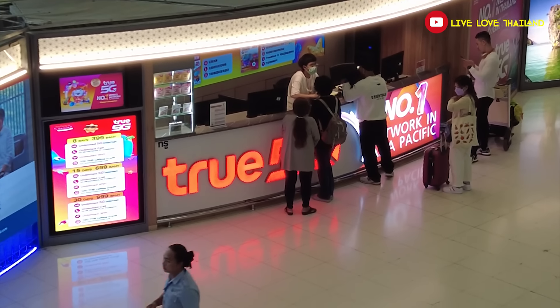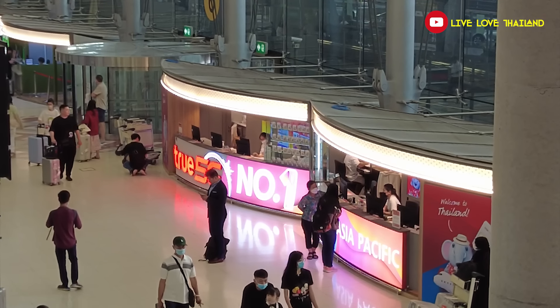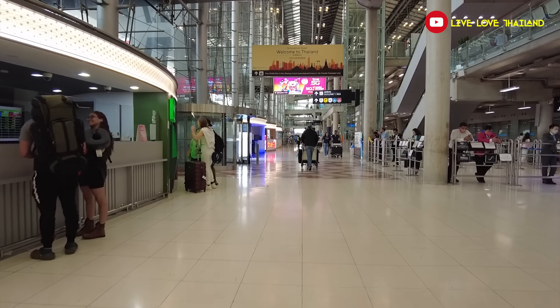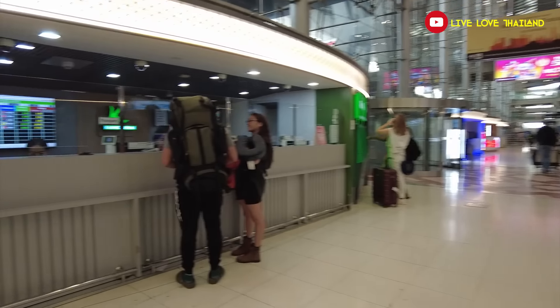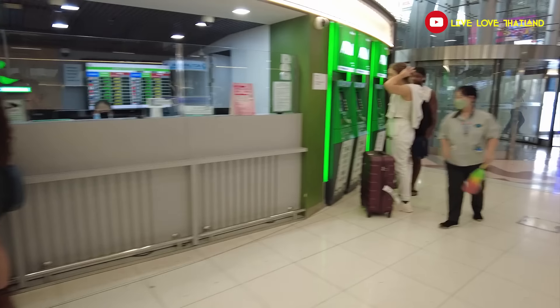Once you pass immigration, you can exchange money and buy SIM cards, but here you also have to avoid two big mistakes. The first one is to exchange money right as you exit immigration, because the rates there are not the best. I always recommend that if you want to exchange money at Suvarnabhumi Airport, you go to the base floor, which is behind the public transportation area.